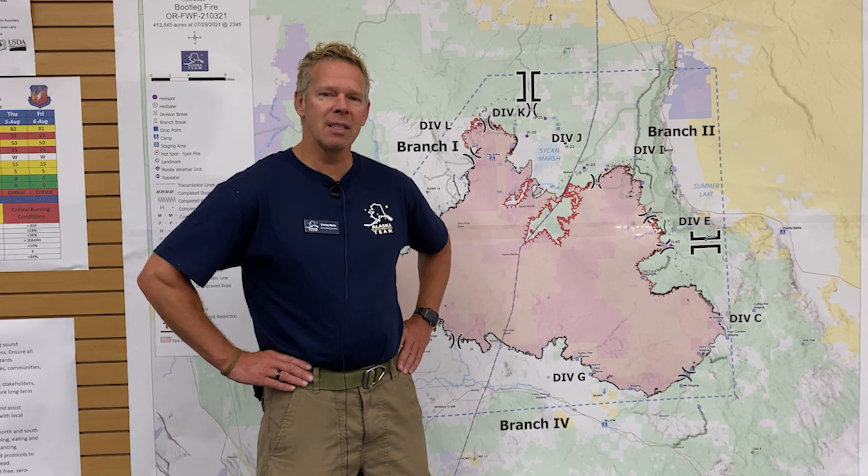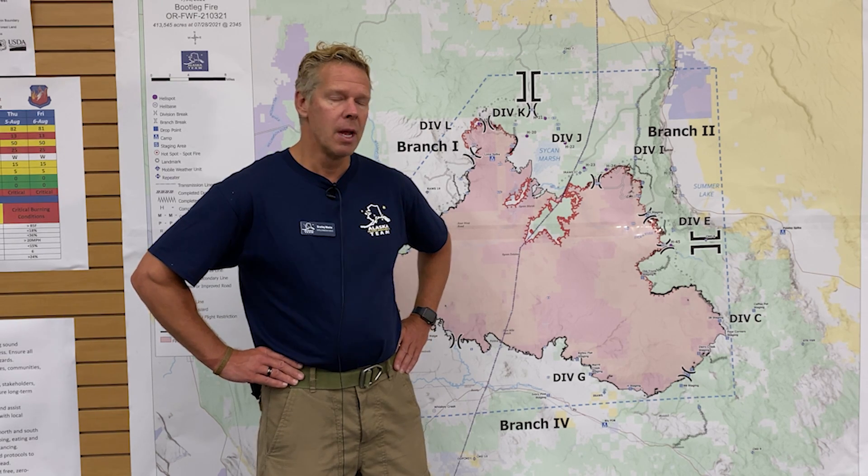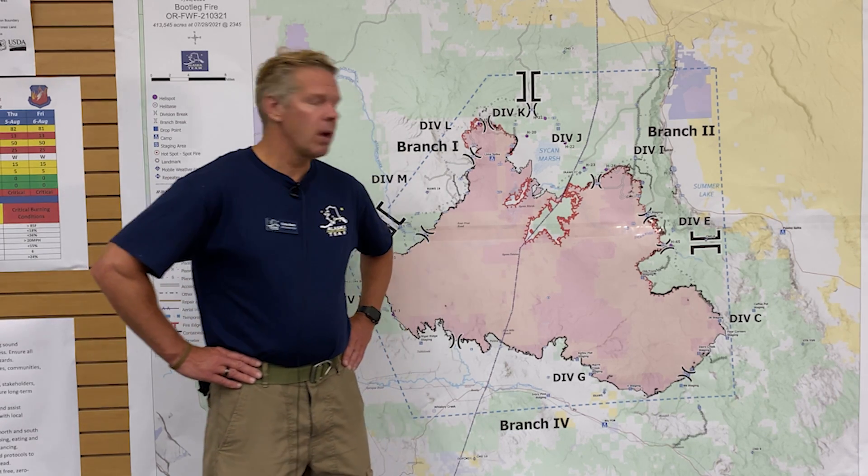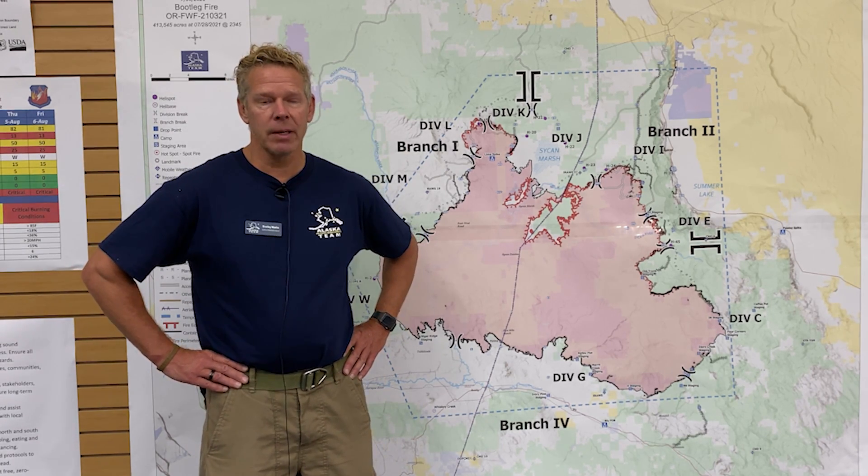One positive thing on those infrared readings is we're seeing less and less heat along the perimeter of the fire and more internal heat. So that's showing that our mop-up efforts are being successful. Also with that, we do have line completely around the fire itself.